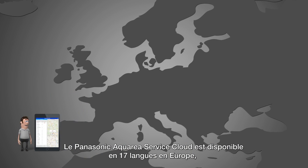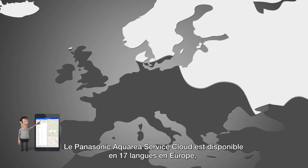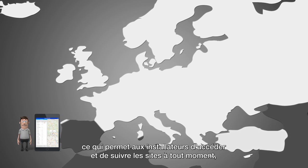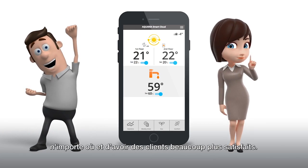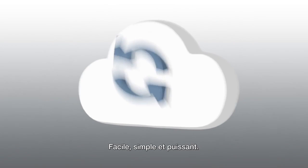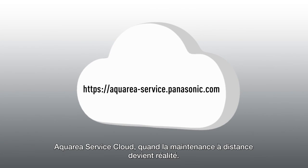The Panasonic Aquaria Service Cloud is available in 17 languages throughout Europe, providing installers with site access anytime from anywhere — and much happier clients. Easy, simple, and powerful: Aquaria Service Cloud, where remote maintenance becomes reality.